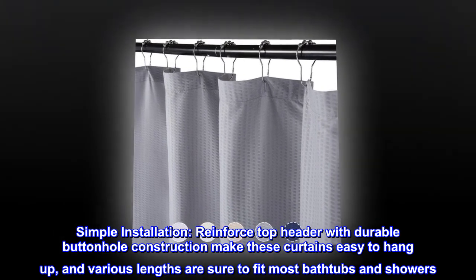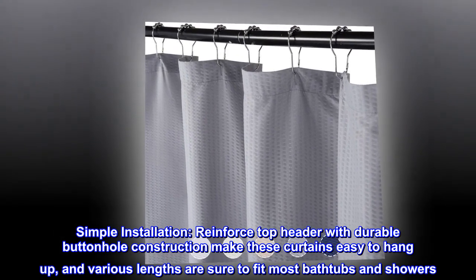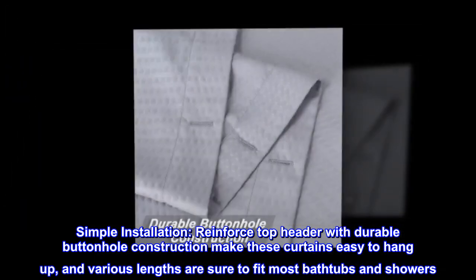Simple installation. Reinforced top header with durable buttonhole construction makes these curtains easy to hang up, and various lengths are sure to fit most bathtubs and showers.